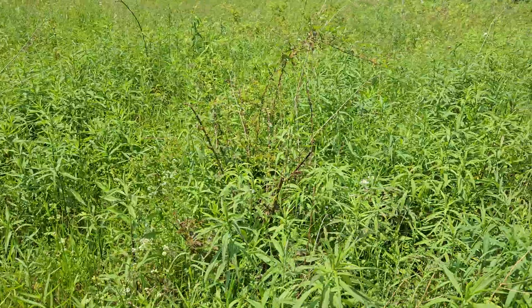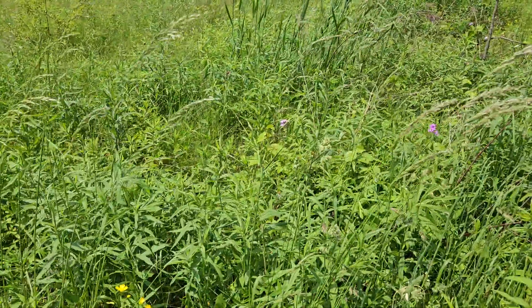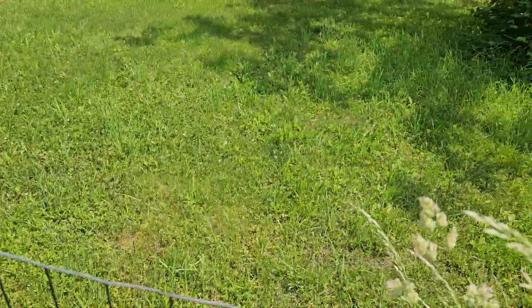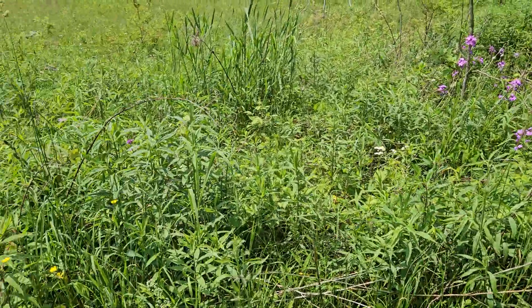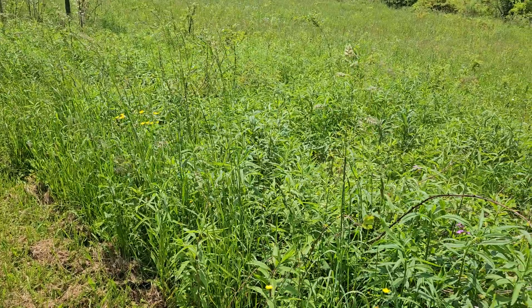If you mow once, you are then going to need to keep mowing throughout the season to prevent them from ever coming back and establishing themselves to the point where they get seeds. If I look out in my yard, I don't have them growing in the middle because I mow frequently enough that they never get established. But if I just mow once at the beginning of the season and then leave it all summer, they're going to come back.